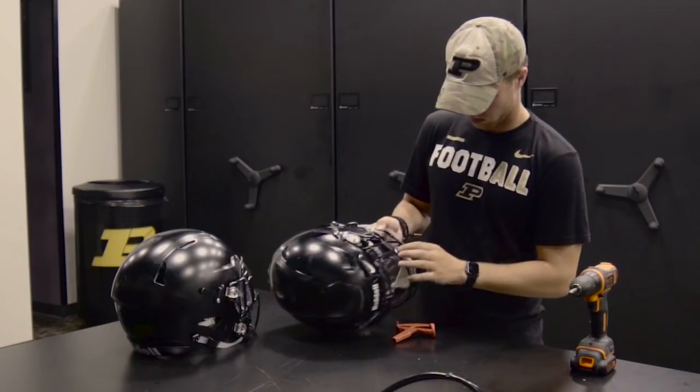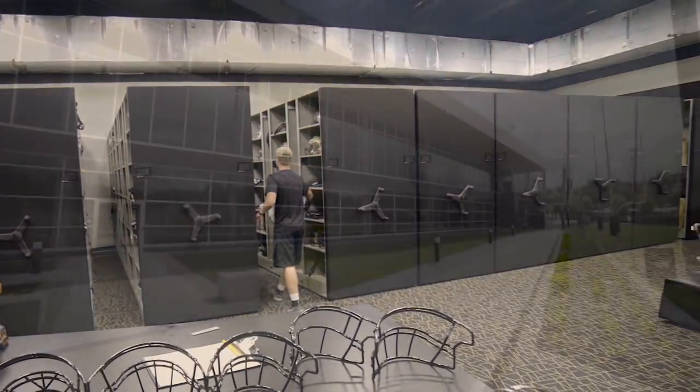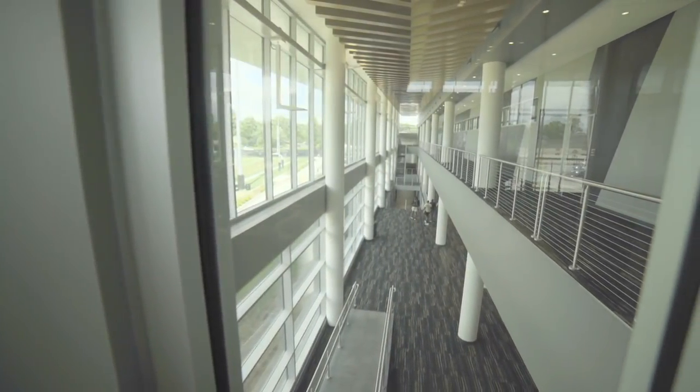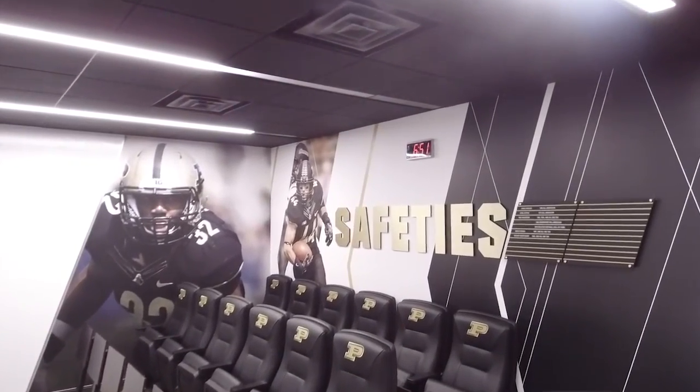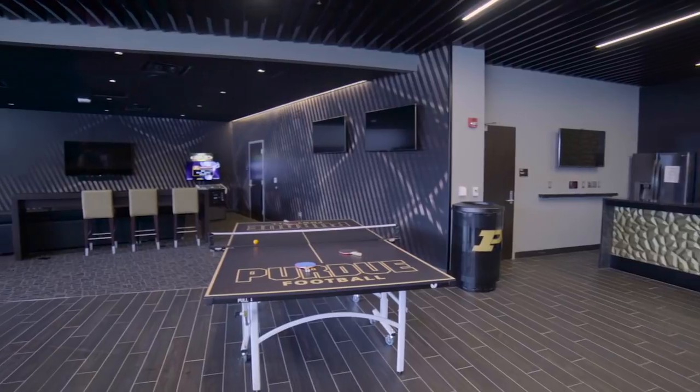Everything's in one building now, and although it's a huge building and they do have to ride an elevator or take a stair to get from here to there, it is all centrally located. One of the goals was to have the student athletes, when they got there, want to be there — want to study film there and want to spend time with their teammates. They have little places to go and hiding spots where they can do their homework and be uninterrupted, so it's a good flow to the building.